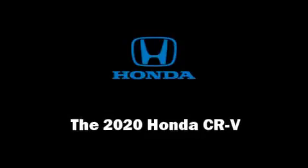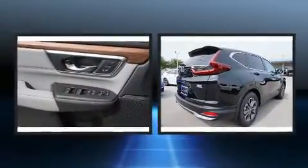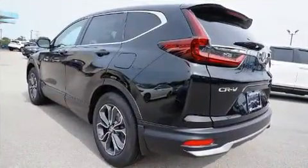Take command of the road in the 2020 Honda CR-V. It features a front-wheel drive platform, an automatic transmission, and an efficient four-cylinder engine. A turbocharger further enhances performance while also preserving fuel economy.